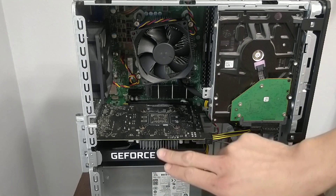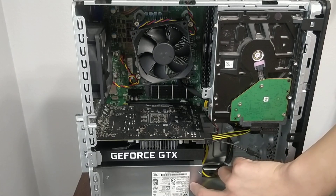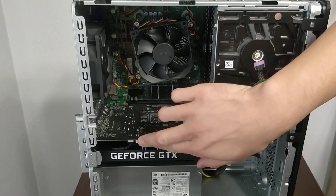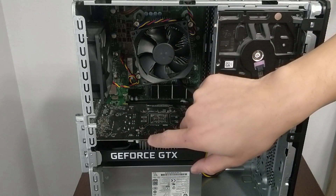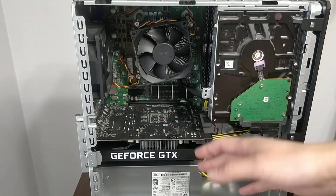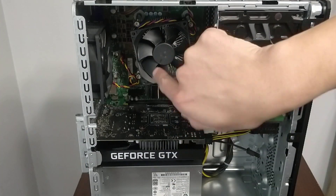You could upgrade the graphics card, but you're limited by the power supply. If you can find a new power supply that fits, go for it. Otherwise, the next graphics card upgrade opportunity would be when the next generation releases in a year or so, since it's limited to a 400-watt power supply.